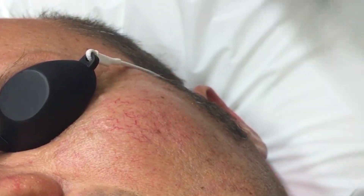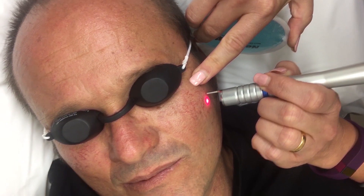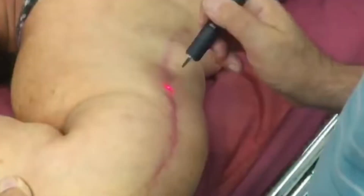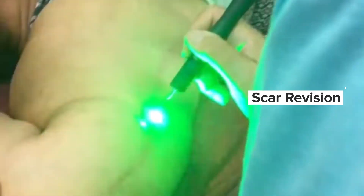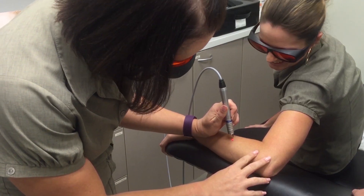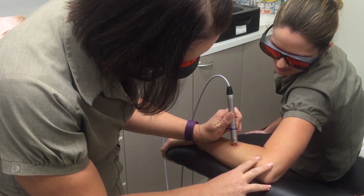Dermalight delivers comfortable treatments with no need for anesthesia and allows precise tissue interaction with minimal collateral tissue affected. Using the principles of selective photothermolysis, the 532 nanometer wavelength is preferentially absorbed by oxyhemoglobin and melanin for predictable lesion removal without purpura or bruising.